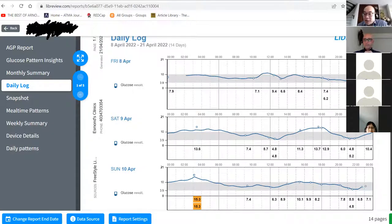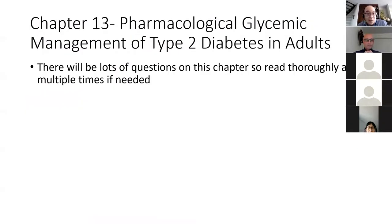Chapter 13 covers all the diabetes medications. There's a lot here — again, this is one with lots of questions, so read it thoroughly and multiple times if needed.